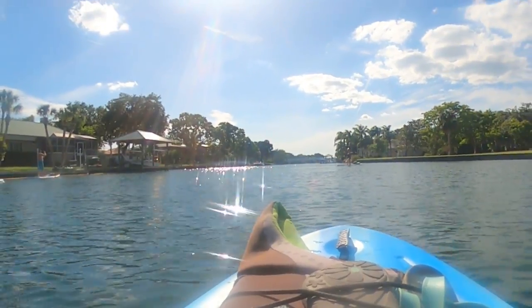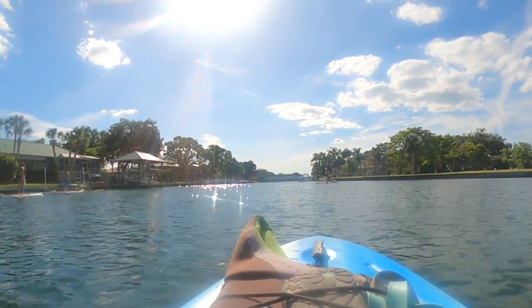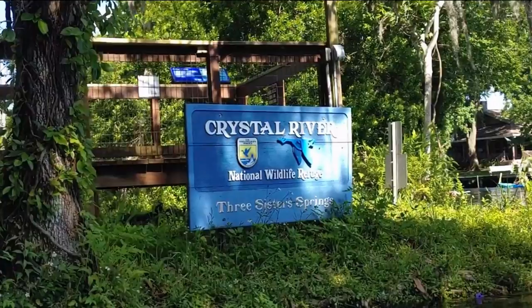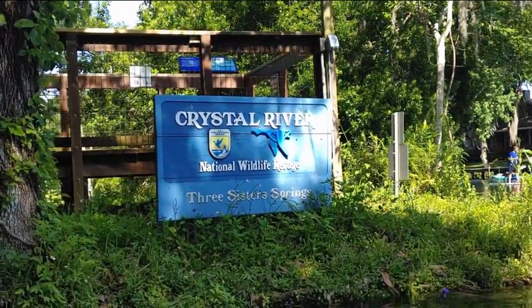After about a half hour of leisurely paddling, we arrived at Three Sisters Springs, ready to cool off in the refreshing spring water and hoping to spot a manatee.